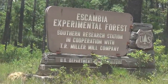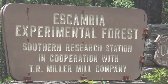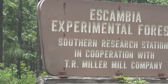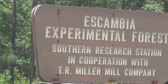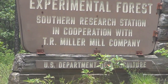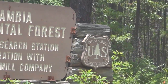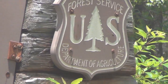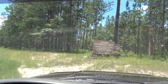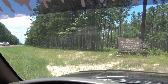And here's the sign that I came across. Escambia is the county experimental forest, southern research station, in cooperation with T.R. Miller Mill Company — that's a paper mill or some kind of something, I don't know. Anyway, U.S. Department of Agriculture, it says at the bottom. And over here it says the Forestry Service, Department of Agriculture. So this is some kind of an experimental — they've planted some stuff and they're doing experiments for some reason.